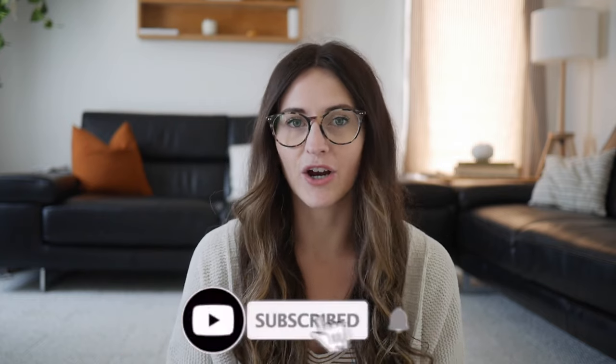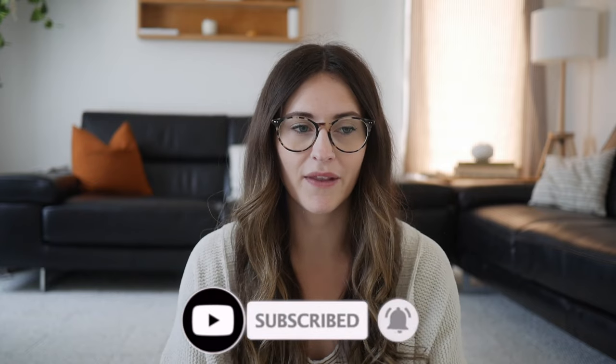Hi everyone, welcome back to my channel. My name is Bethany. If you're new here — and I know it's been a hot minute since I made a video — I thought I would sit down and show you guys everything that I'm doing for homeschooling this year. This is actually my second year of homeschooling my daughter, who is now in grade one, and I thought I'd share the curriculum we're using, how our days go, and answer some of your questions at the end.